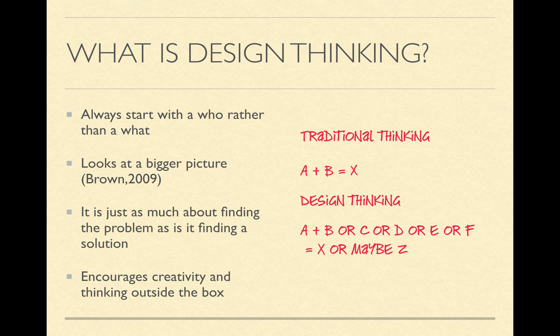Looking a little deeper into that, I prepared this graphic here to the right that shows traditional thinking as being A plus B equals X. With traditional thinking, it shows that we just have a problem and we're going to throw a solution at it and hope it sticks. Moving down to design thinking, you can see that it's a much more complex process, a lot more free thinking — A plus B or C or D or E or F equals X, or maybe even Z.